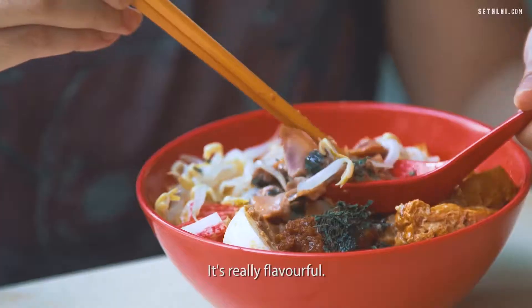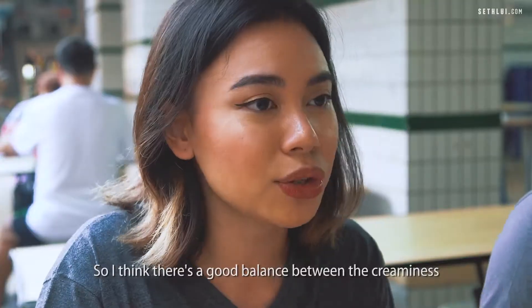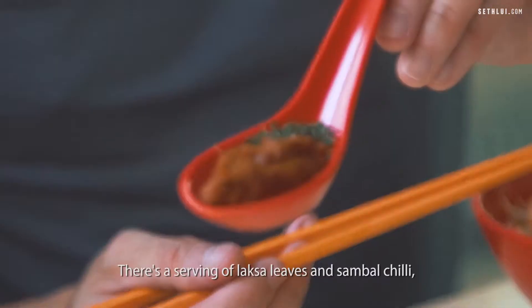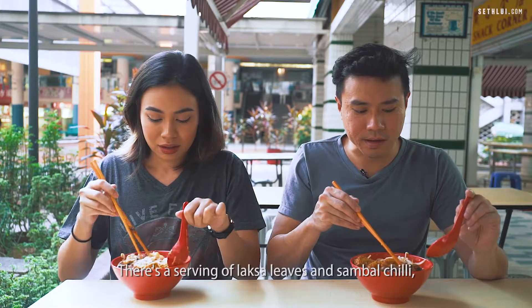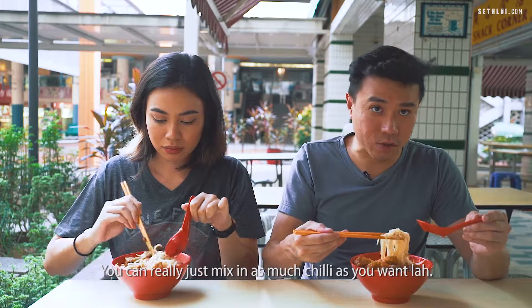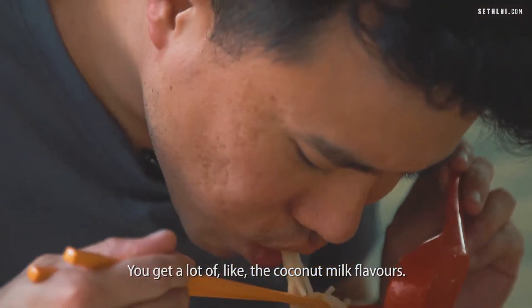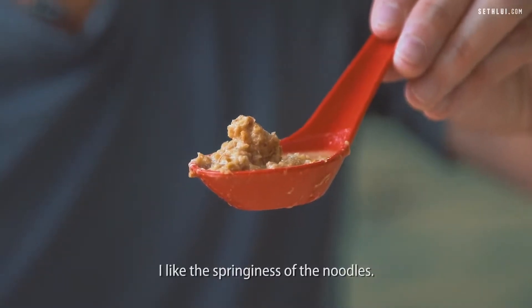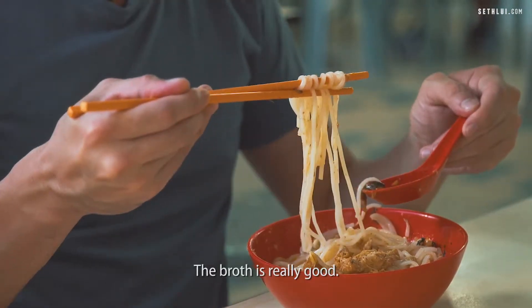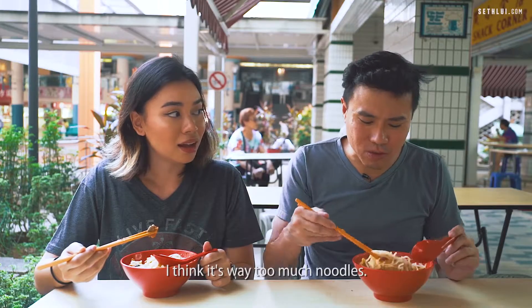Very good. It's really flavourful and I like how it's not too watery. I think there's a good balance between the creaminess and the soupiness of the broth. There's a serving of laksa leaves and sambal chilli — you can mix in as much chilli as you want. You get a lot of the coconut milk flavours, and the minced shrimp is nice. I like the springiness of the noodles. The broth is really good, it's got a lot of layers, though I think there's way too much noodles.